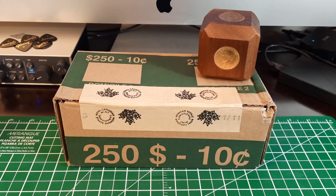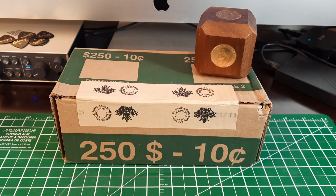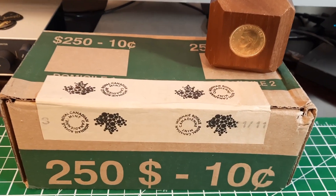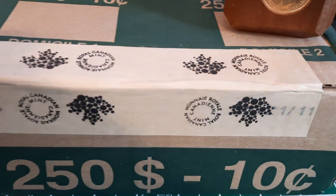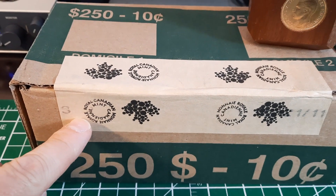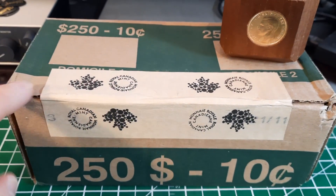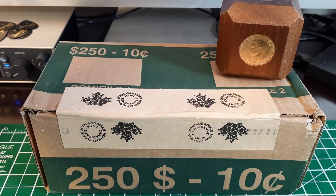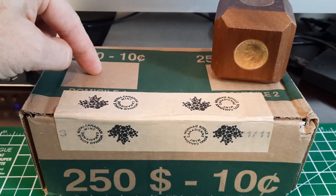Hi everybody, this is James and you're watching my channel Cadrollhunter. I've got a box of dimes I got from the bank. If you notice, this is sealed and stamped by the Royal Canadian Mint.